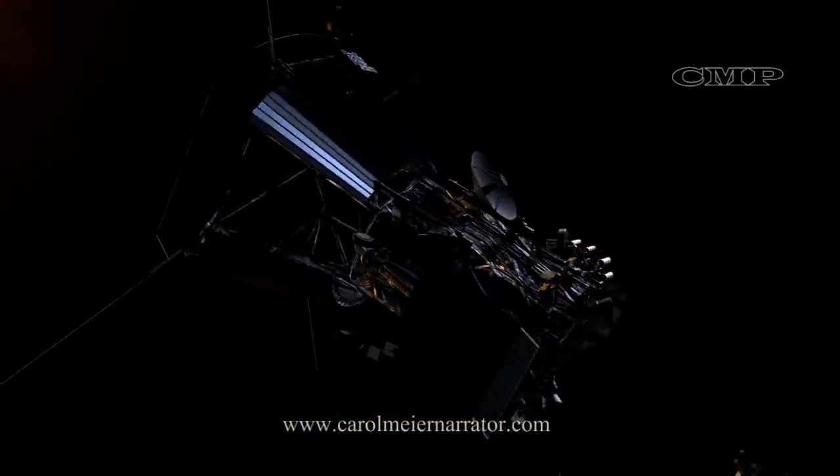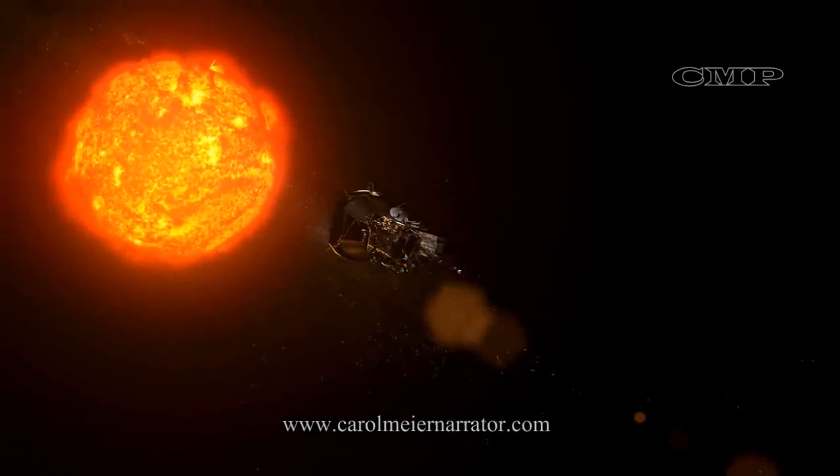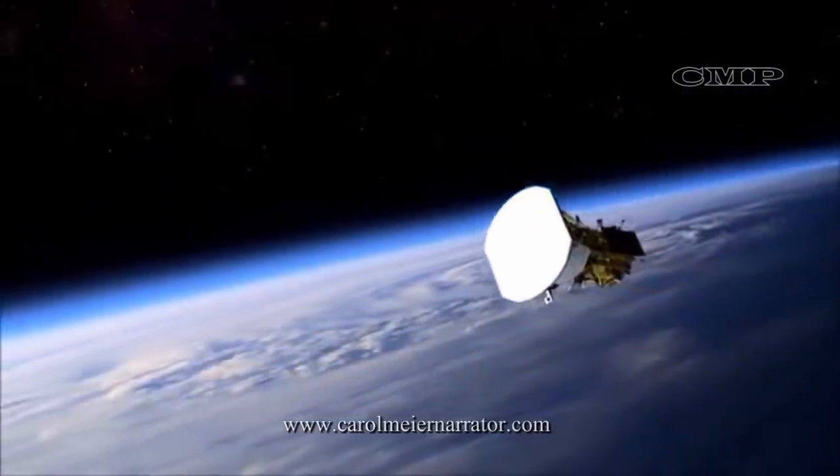It will rotate itself to point at the Sun, and the solar arrays will open.